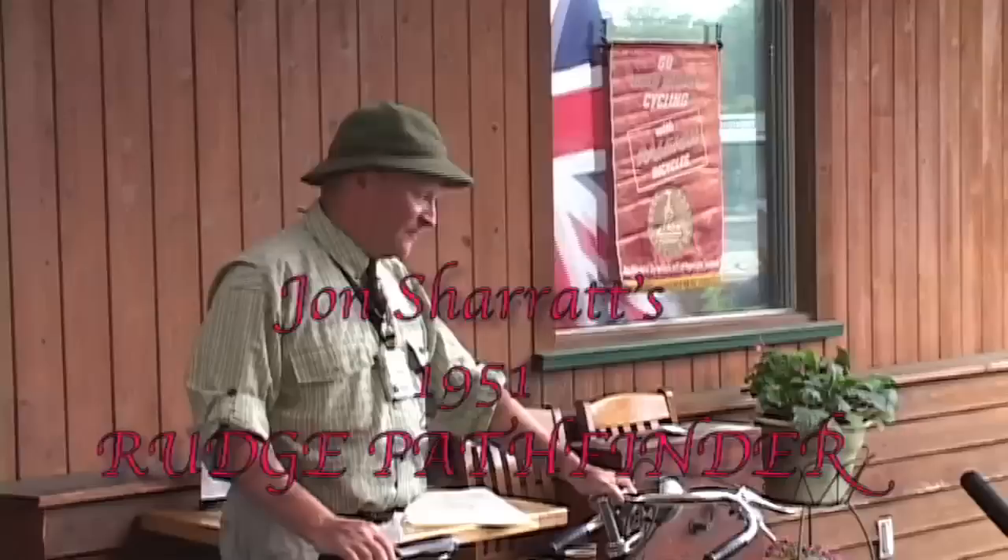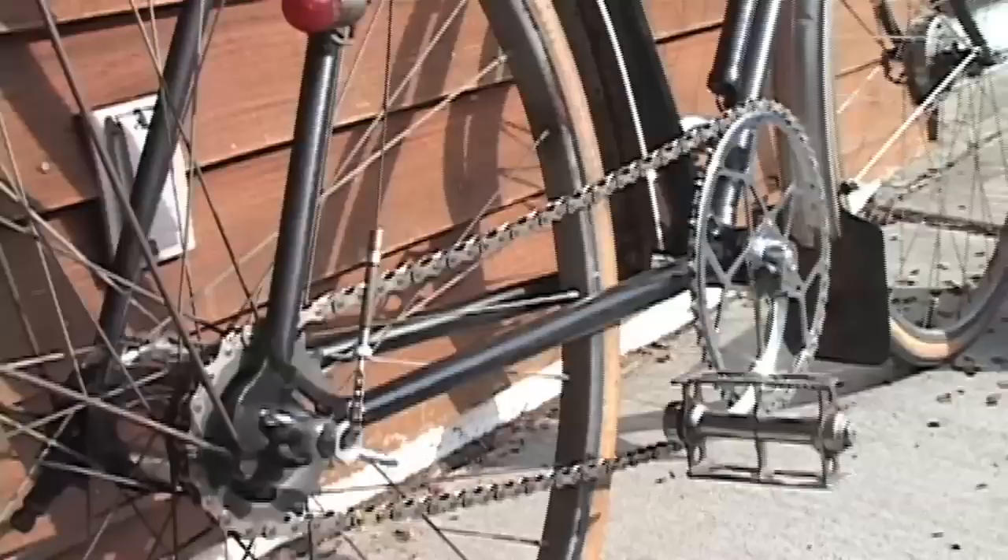The first owner rode it for 30 years and left it in the back of a scrap truck. That's where owner number two comes in — off the scrap truck, into the basement, and he put it together with whatever parts he had and rode it for approximately 30 years. And you can see a trend coming here.